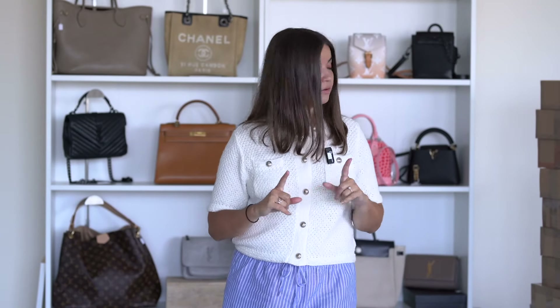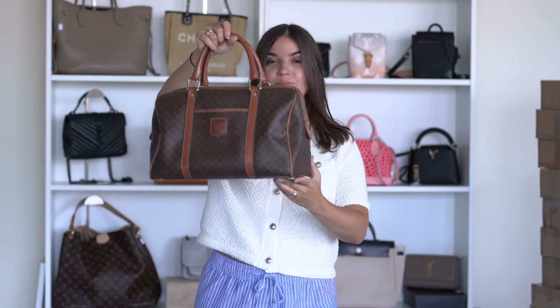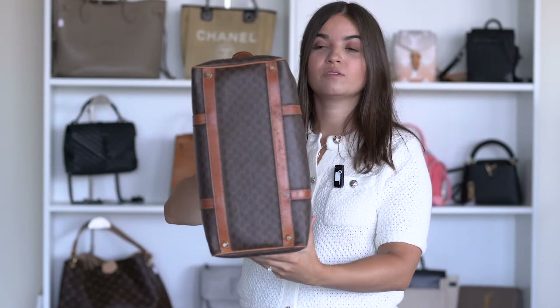In today's video I'm going to sell my luxury handbags and accessories. We are going to start with a Celine Boston monogram — or rather the Celine Triomphe monogram bag. Super excited to have this one.